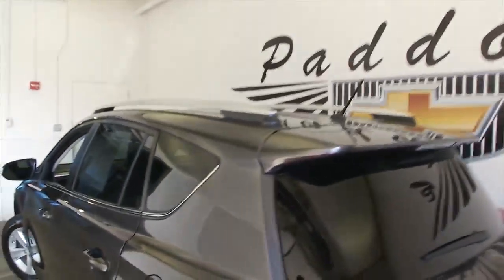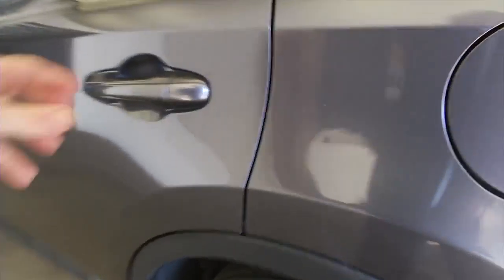Gray exterior, gray and black interior, power sunroof.